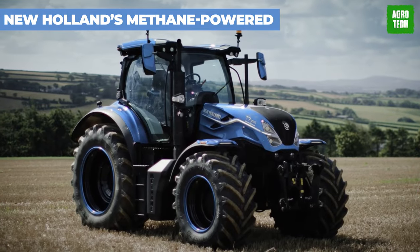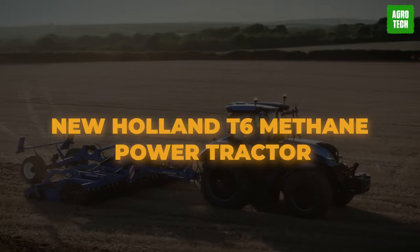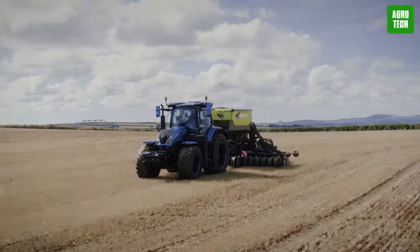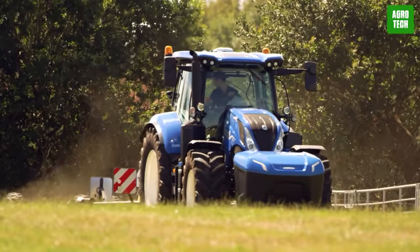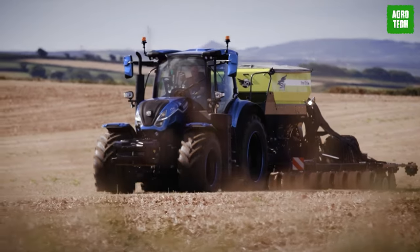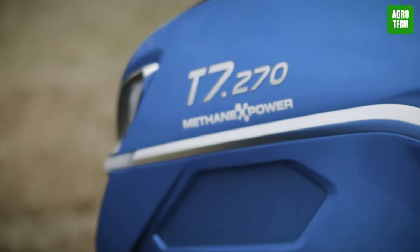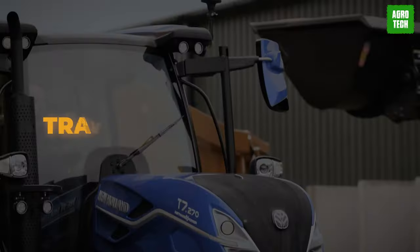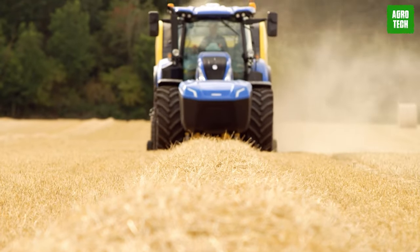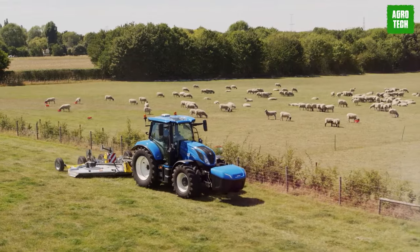New Holland's Methane-Powered Tractor. Meet the future of farming — the New Holland T6 methane-powered tractor. It's the world's first 100% methane-powered production tractor, paving the way for a sustainable farming revolution. Farmers grow crops and use waste products to generate biomethane, which then powers the tractor — a virtuous cycle where the tractor helps grow the very crops it runs on. The methane engine delivers power and torque comparable to a standard T6 tractor.